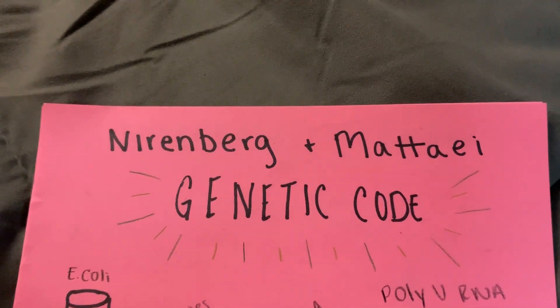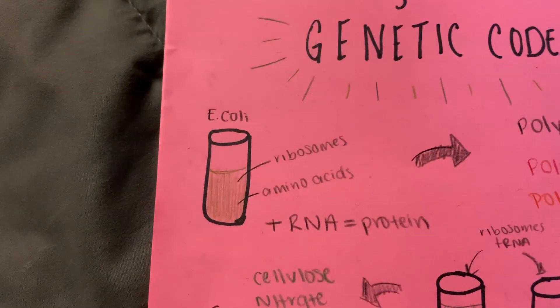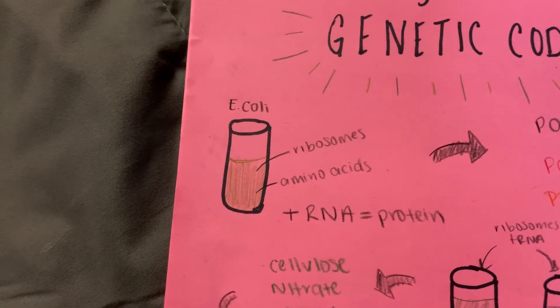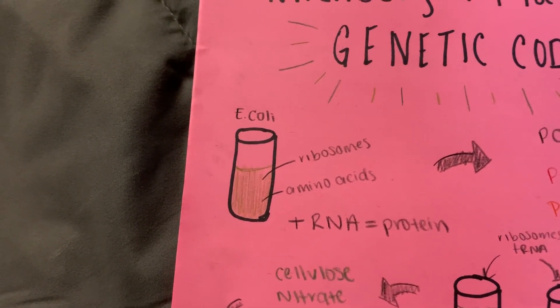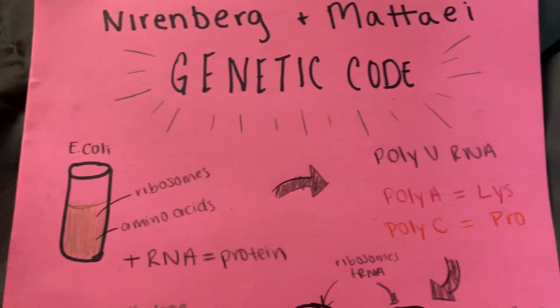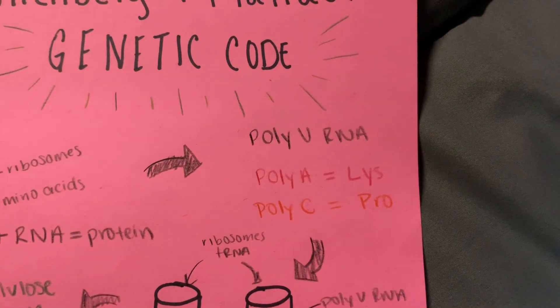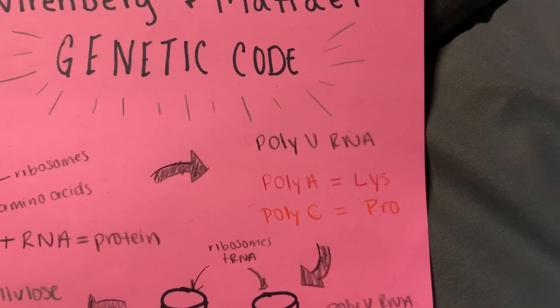Nirenberg and Matthaei's experiment began with extracts from E. coli that contained ribosomes and amino acids. They noticed that when RNA is added to the extract, a protein was produced. They then began to experiment with synthetic nucleotides known as poly-U RNA. They found that certain RNAs coded for certain proteins.